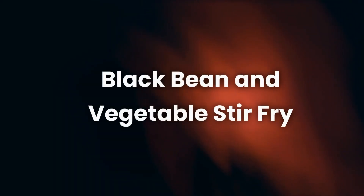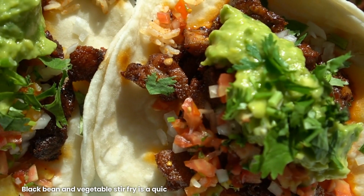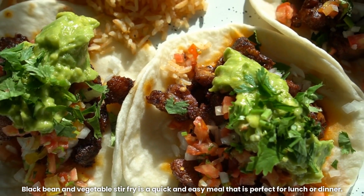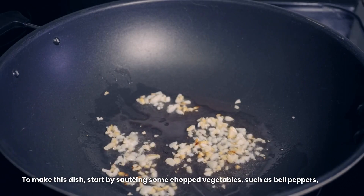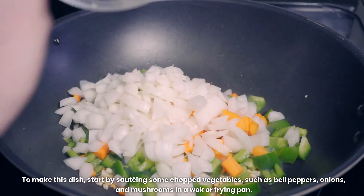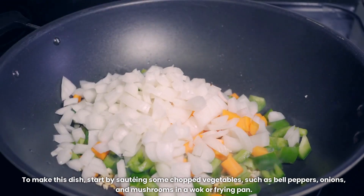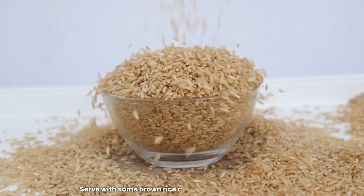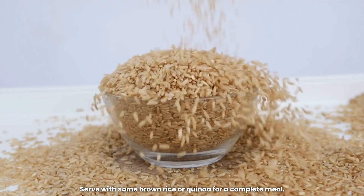9. Black Bean and Vegetable Stir Fry. Black Bean and Vegetable Stir Fry is a quick and easy meal that is perfect for lunch or dinner. To make this dish, start by sautéing some chopped vegetables, such as bell peppers, onions, and mushrooms in a wok or frying pan. Add some cooked black beans and a sauce made with soy sauce, garlic, and ginger. Serve with some brown rice or quinoa for a complete meal.